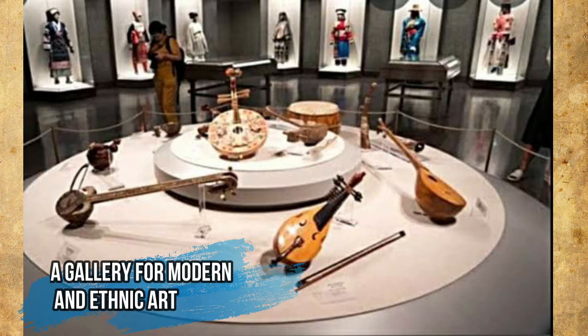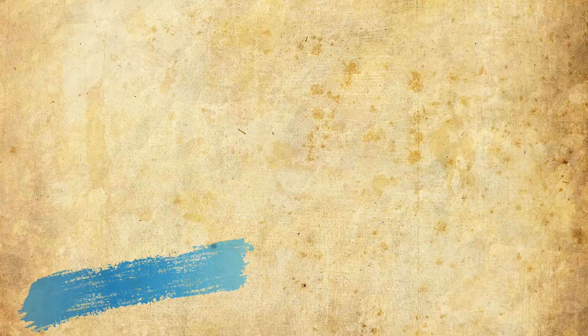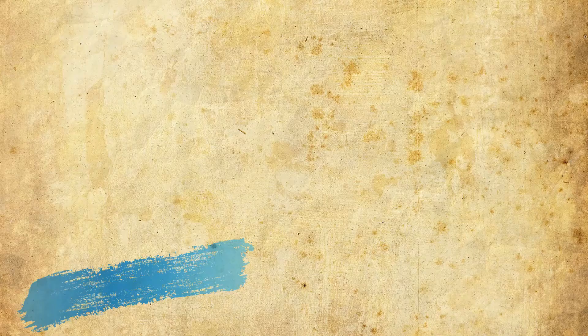Other exhibits include: a gallery for modern and ethnic art; an exhibit of works by House of R.T. Parris and Froylan Gonzalez; and an exhibit of works by various artists.